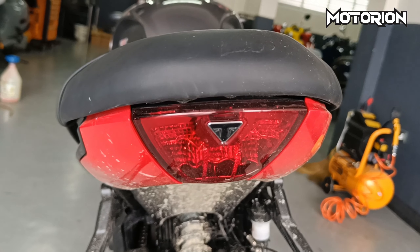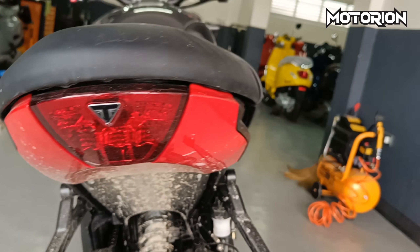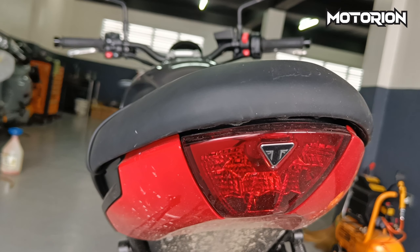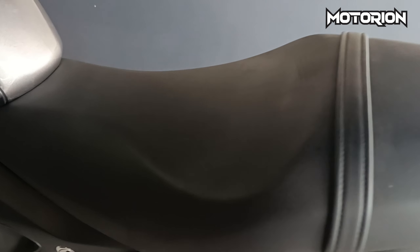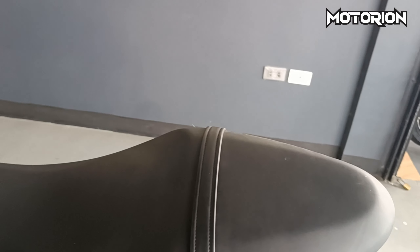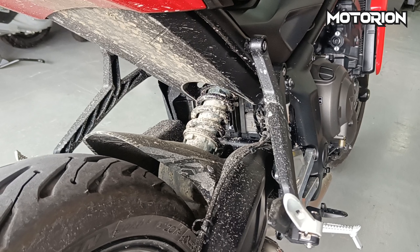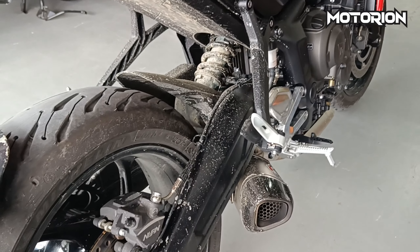Sa likod naman, ito ang kanyang tail light — LED light, nakadikit na siya, nakahull sa pinakabuntot ng motor. Ayan, then ito yung silya — malambot at one-piece lang siya, ito yung seat cover, yung medyo malagkit. Rear monoshock Showa, then ito ang kanyang stock tire — Michelin.